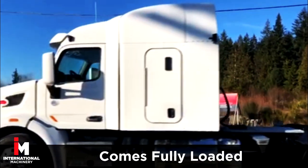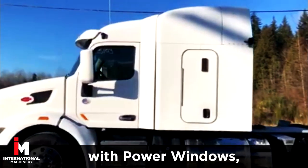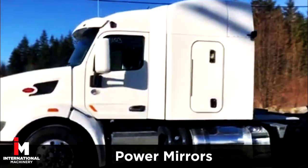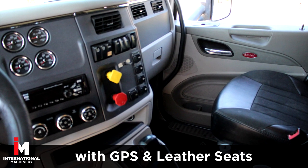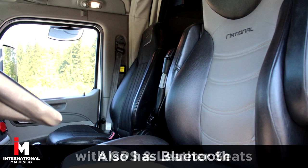This unit comes fully loaded with power windows, power door locks, and power mirrors, plus AM/FM/CD radio with full power group, GPS navigation, and leather seats.